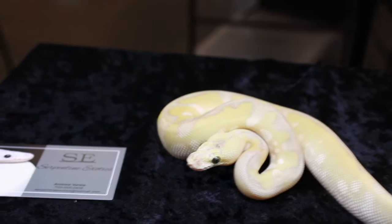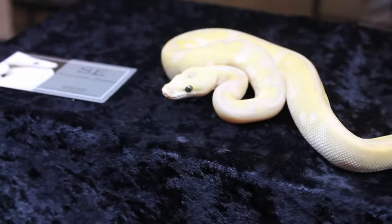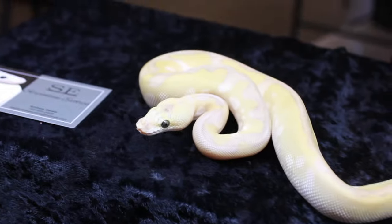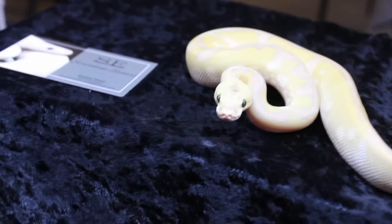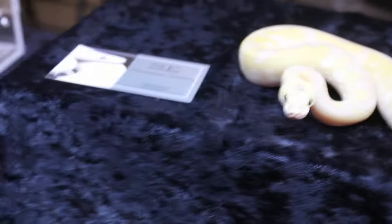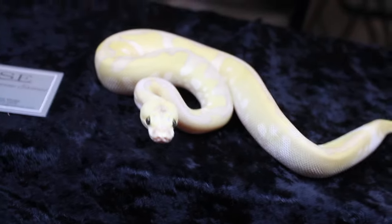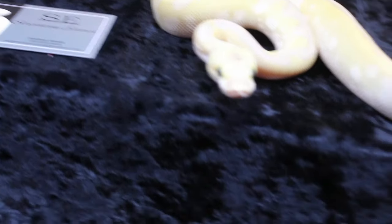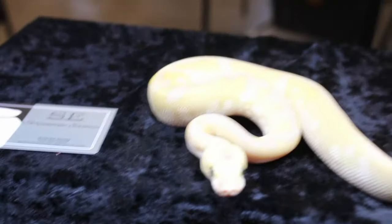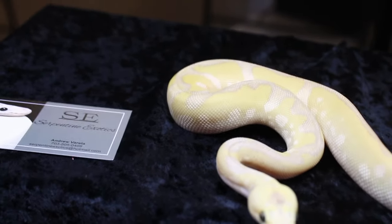Here we've got a Lesser Pastel Leopard Clown. The leopard gene is linked to the piebald gene. Peter Kahl of Peter Kahl Reptiles here in Maryland was the guy who proved out the leopard gene. The clown is a recessive trait. This also has Lesser, which Rolf Davis proved out here in Maryland, linked to the blue-eyed leucistic. And then we've also got Pastel, which Greg Graziani from the hit TV series Python Hunters produced. The Pastel and Lesser are really enhancing - look at the colors, a little bit of blue, a little bit of white, and look at the clown pattern in the background.